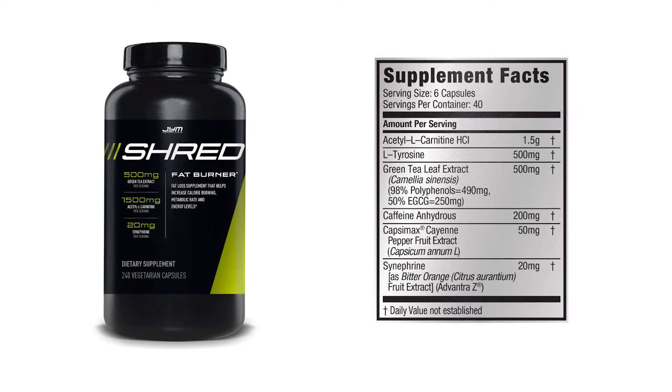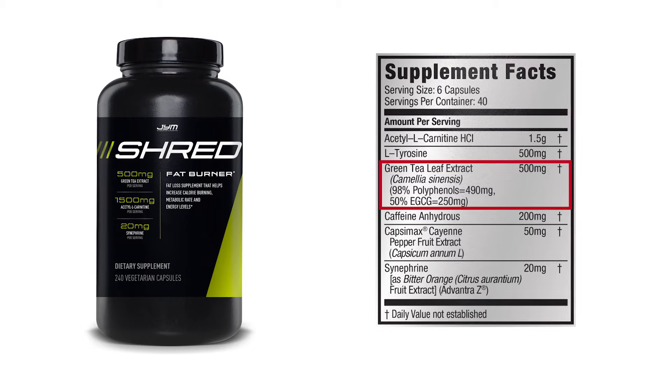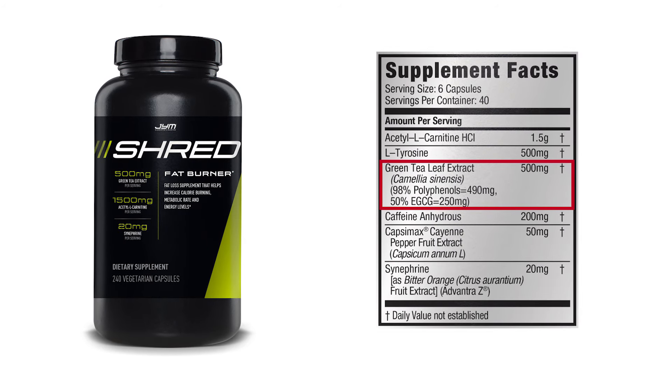Another solid but safe ingredient is green tea extract. The research on green tea shows that it not only provides numerous health benefits, but it encourages fat loss thanks to its main ingredient, EGCG, or epigallocatechin gallate. EGCG works by bumping up your metabolism — the number of calories you burn each day. In addition to boosting your metabolism, taking in 250 milligrams of EGCG before meals has been shown to reduce carb intake by 30 percent. Look for green tea extracts that provide 250 milligrams of EGCG — most green tea extracts at a 500 milligram dose standardized for 50 percent EGCG will deliver this amount.